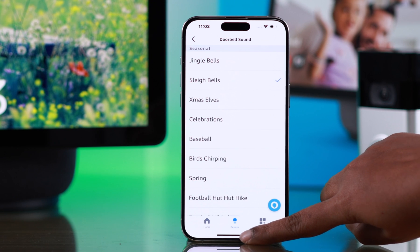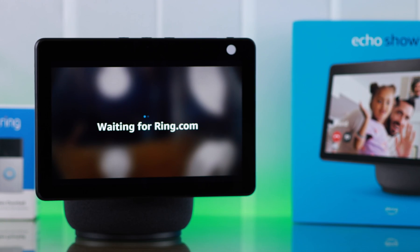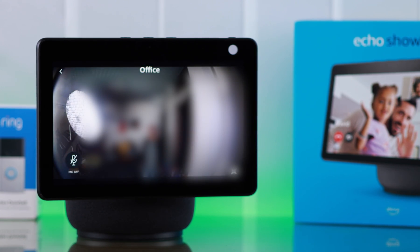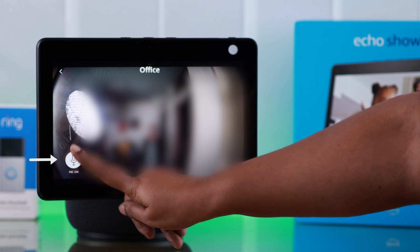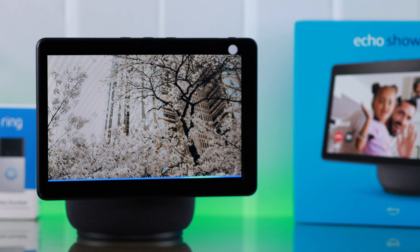That will play on your Echo Show when someone rings your door. After that, when someone presses your doorbell, Alexa will announce it and then show you the live view. You can unmute the microphone and talk to that person directly. You can also say: Alexa, show my office camera.